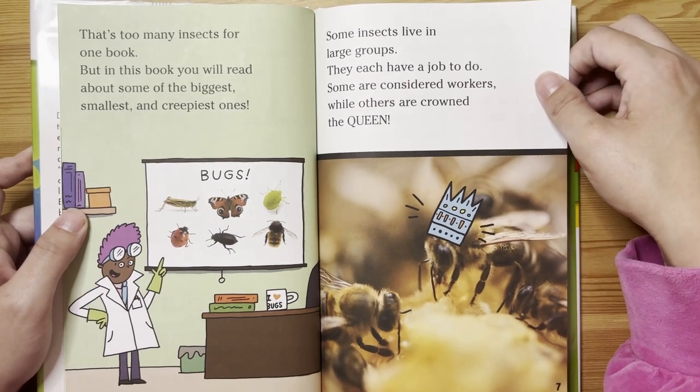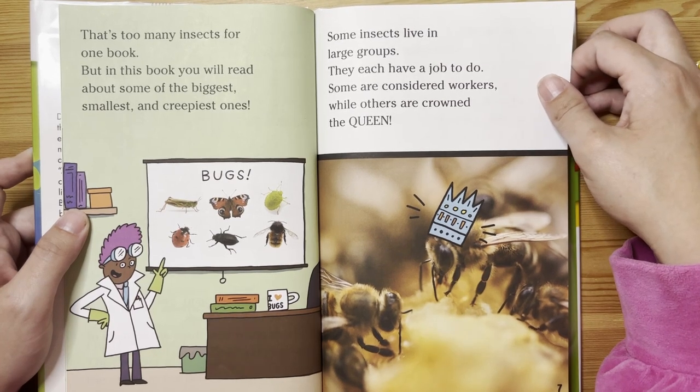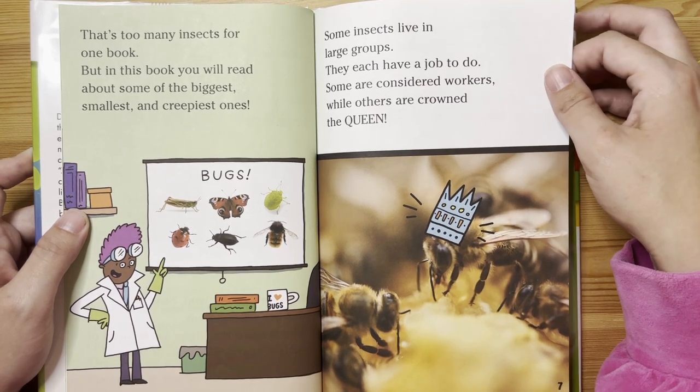But in this book, you will read about some of the biggest, smallest, and creepiest ones. Some insects live in large groups. They each have a job to do. Some are considered workers, while others are crowned the queen.